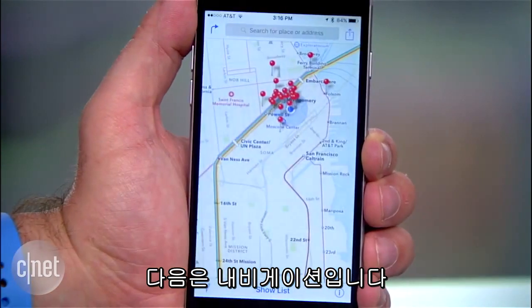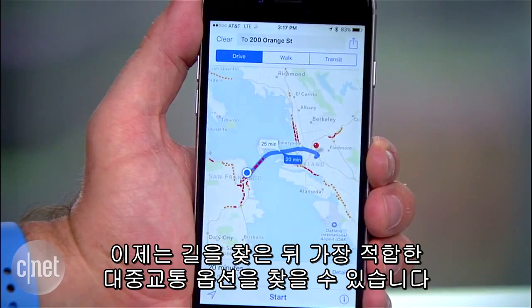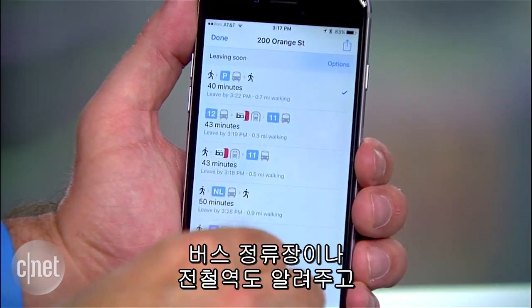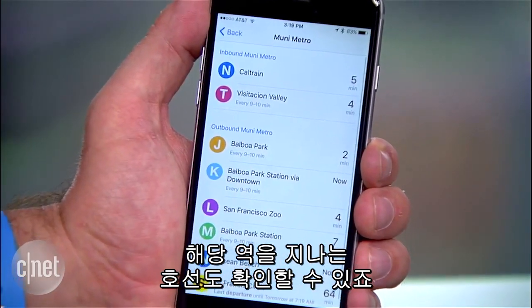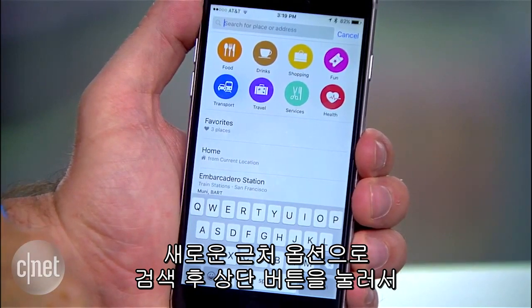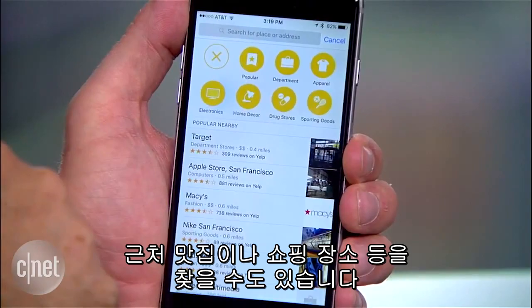Switching over to navigation, the Maps app now has transit directions so I can quickly do a search, then find the best public transit information for getting there. It's useful that the map shows bus and rail stops and you can touch one to see the lines that go through that stop. You can also see what's around you with the new nearby feature by performing a search and using the buttons at the top to find things like food or shopping in your area.